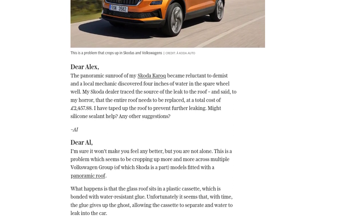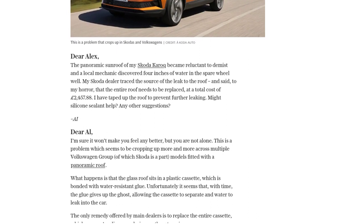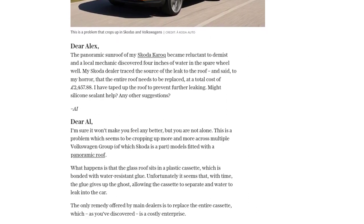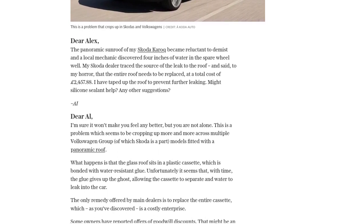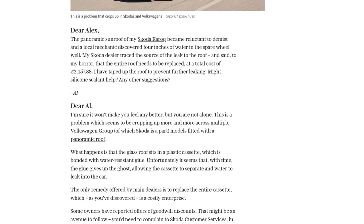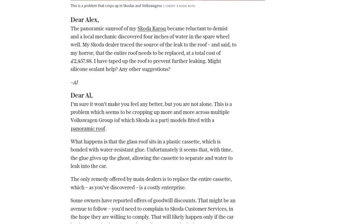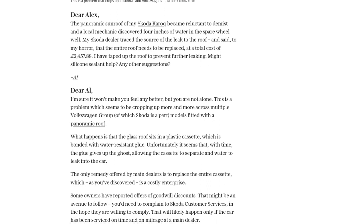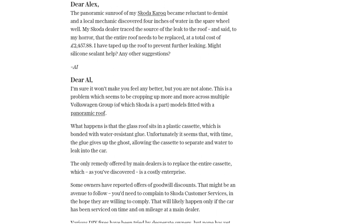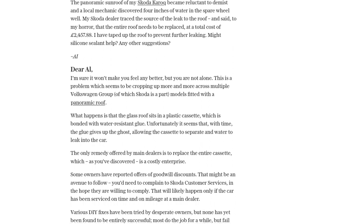Just make sure your car has been serviced on time and at a main dealer. If you're feeling adventurous and want to try a DIY fix, be aware that most of these temporary solutions only last for a year or two. However, there are sunroof specialists out there who are developing ways to repair the cassette for a fraction of the cost. It's not a permanent fix though, so you might need to budget for resealing the roof every few years. Still, it's a much more affordable option than a full replacement.